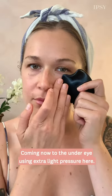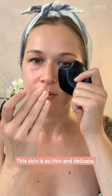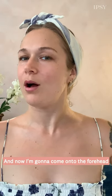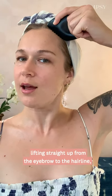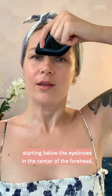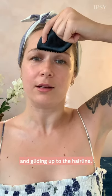Coming now to the under eye using extra light pressure here. The skin is so thin and delicate — you really just want to feel the contact with the stone and glide it out to the temple. Now I'm going to come onto the forehead, lifting straight up from the eyebrow to the hairline. And then coming to the third eye stroke, starting below the eyebrows in the center of the forehead and gliding up to the hairline.